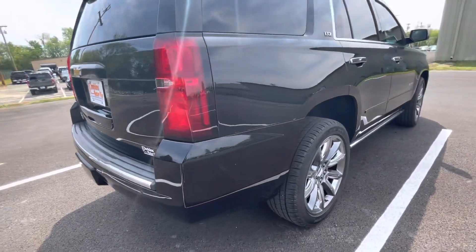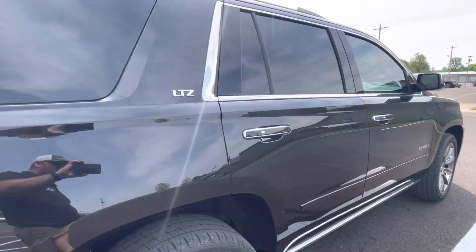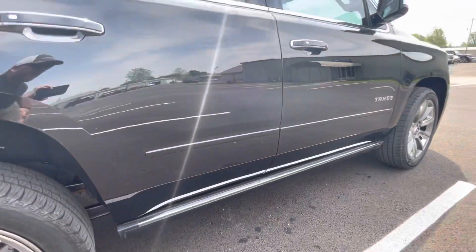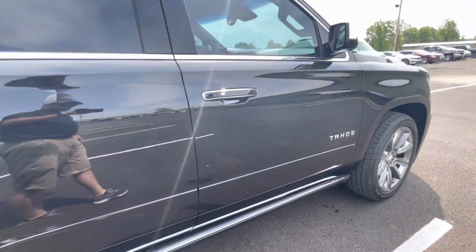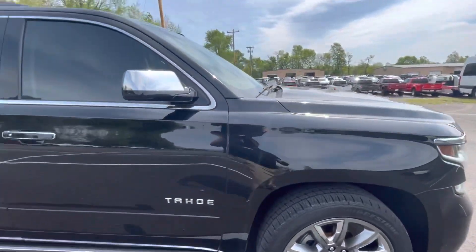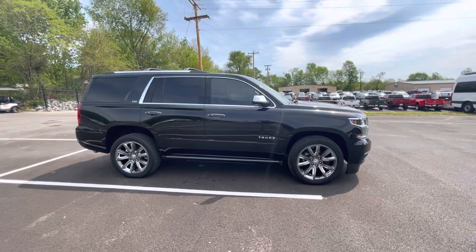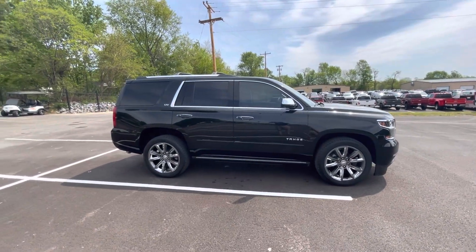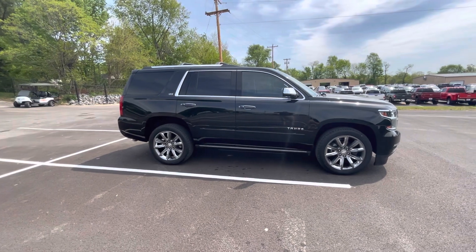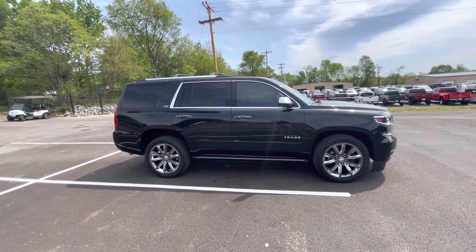Moving up the passenger side as well — super, super clean. Really, really impressed with it. I'm certain that you're going to love the vehicle. It's in outstanding condition. Back up here and get you a look at how the vehicle sets up. Really, really sharp. I know it's the kind of vehicle you're looking for, and it's certainly going to be the kind of condition you're looking for on any used vehicle. We'll get a look at the interior for you next.